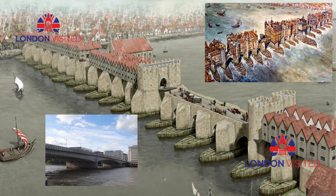Several bridges named London Bridge have spanned the River Thames between the City of London and Southwark, in central London. The current crossing, which opened to traffic in 1973, is built from concrete and steel. This bridge replaced a 19th-century stone-arched bridge, which in turn superseded a 600-year-old stone medieval structure. This was preceded by a succession of timber bridges, the first of which was built by the Roman founders of London.